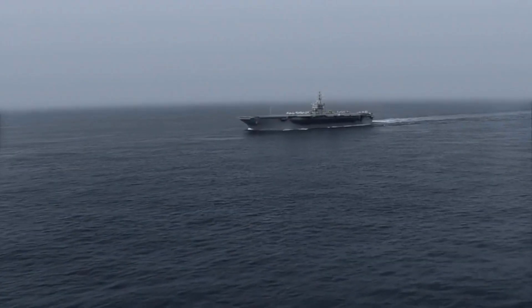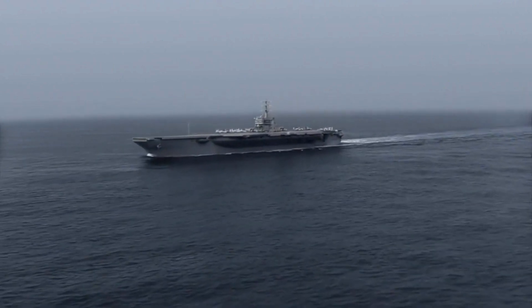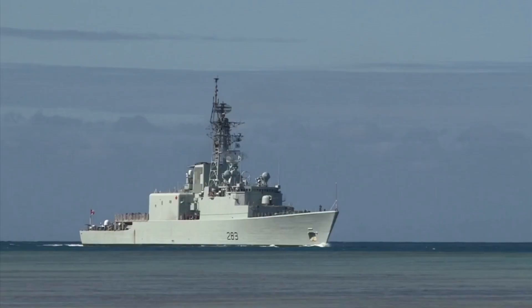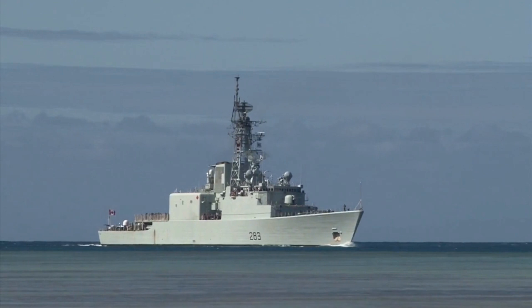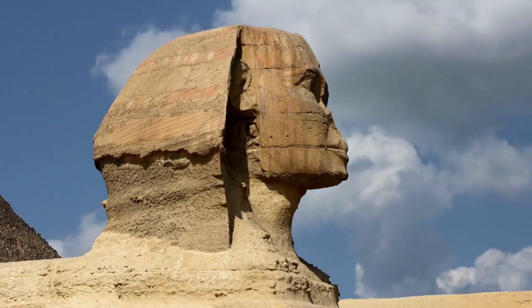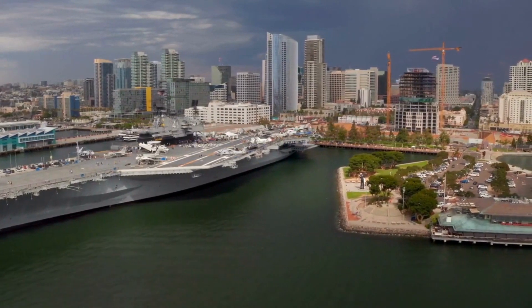6. France — 1 aircraft carrier, 3 helo carriers, 1 planned. 7. United Kingdom — 2 aircraft carriers. 8. Australia — 2 helo carriers. 9. Egypt — 2 helo carriers. 10. South Korea — 2 helo carriers, 3 planned.